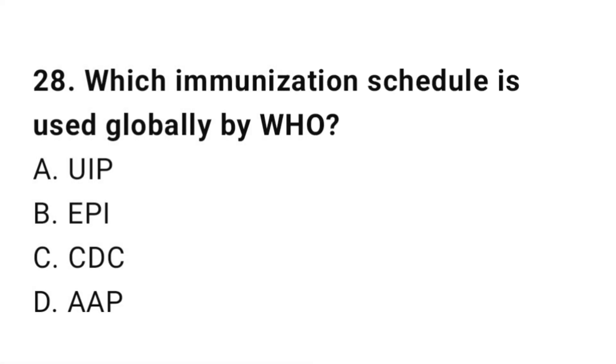Question number 28. Which immunization schedule is used globally by WHO? The right answer is B: EPI (Expanded Programme on Immunization).